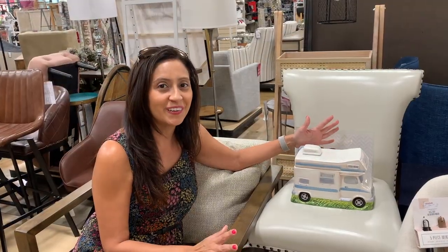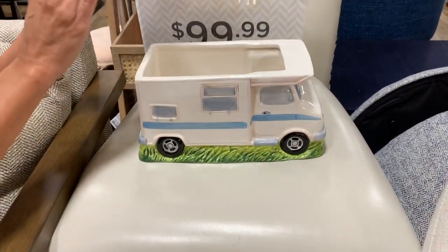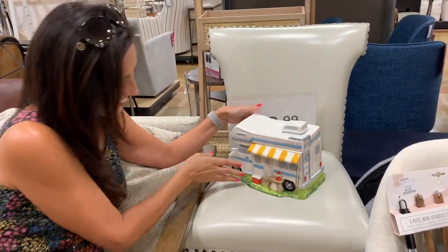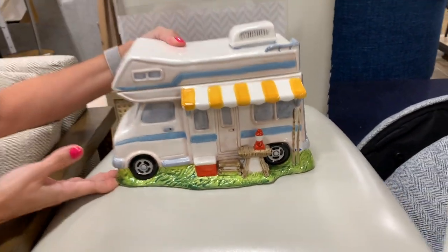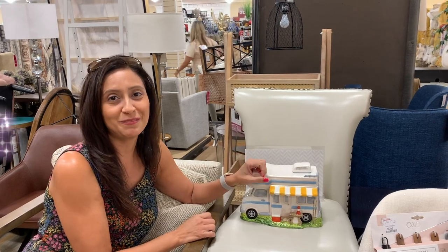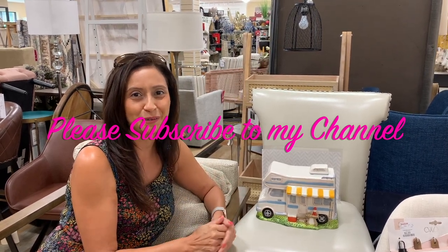There are so many great items that you can find at HomeGoods. Check out this cookie jar that I found — it's an RV! It is so cute, I was so excited when I saw this. That is adorable. So I hope you are able to check out your local HomeGoods and find some nice unique items also. Thank you so much for joining me today. I hope you found this video useful. Join me for future videos — please subscribe to my channel. I will see you soon. Bye bye for now.